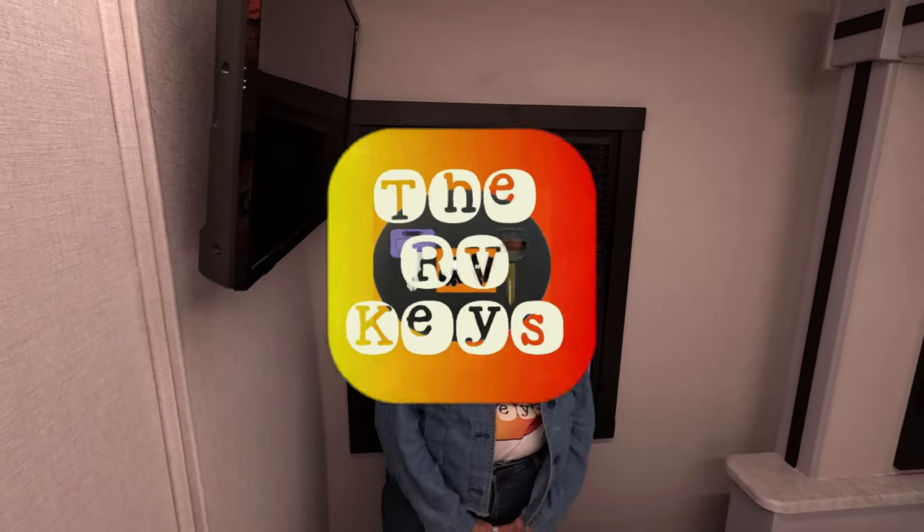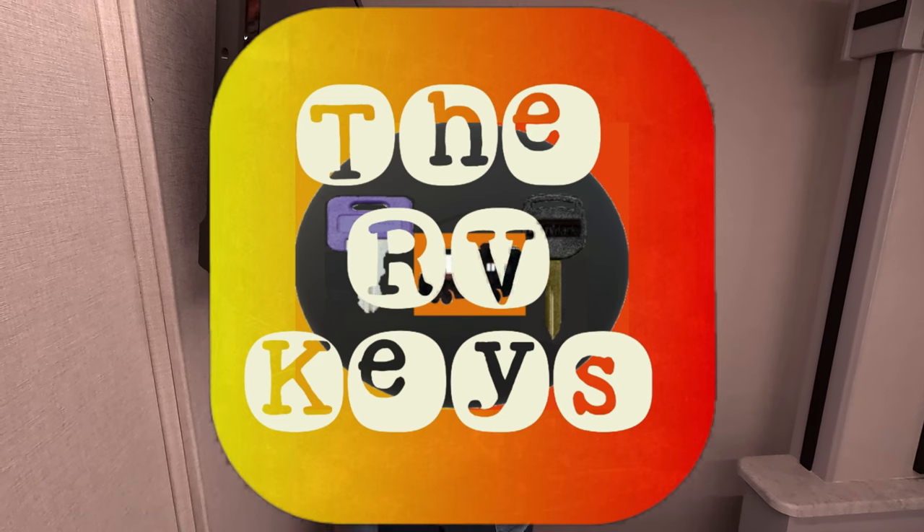Thank you for watching this video. Please like and subscribe to help our channel grow. Remember to always open the door to adventures, start all your journeys with the RVets, and have a blast. Have a great day, bye-bye!